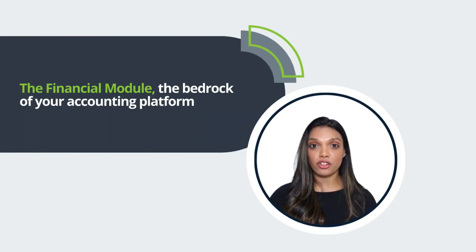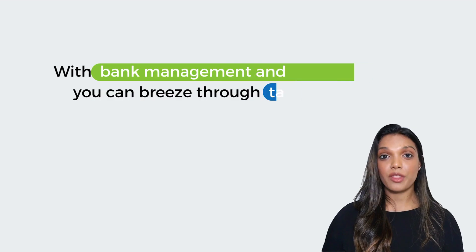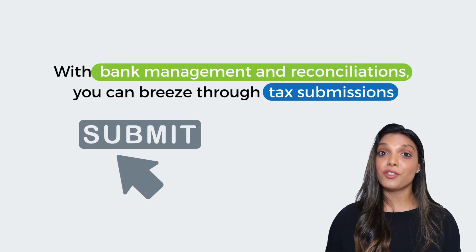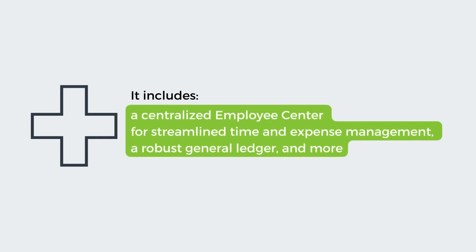Next up is the Financial Module, the bedrock of your accounting platform. It manages everything from credit card and payment diversification to efficient accounts payable and receivable. With bank management and reconciliations, you can breeze through tax submissions. Plus, it includes a centralized employee center for streamlined time and expense management, a robust general ledger, and more.